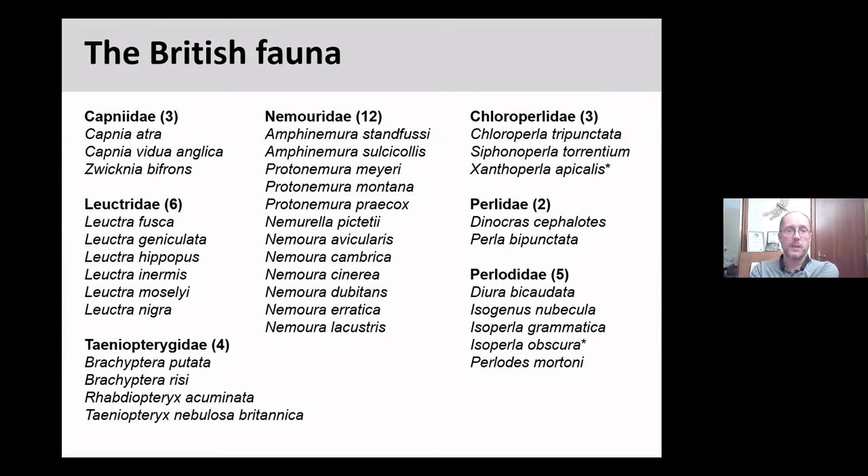This is the British checklist, dominated by the Nemouridae with 12 species, and the other species split between six other families. Two species have asterisks next to them — those are two species thought to be extinct in the UK. I'll show you some pictures of them and explain where they were found.